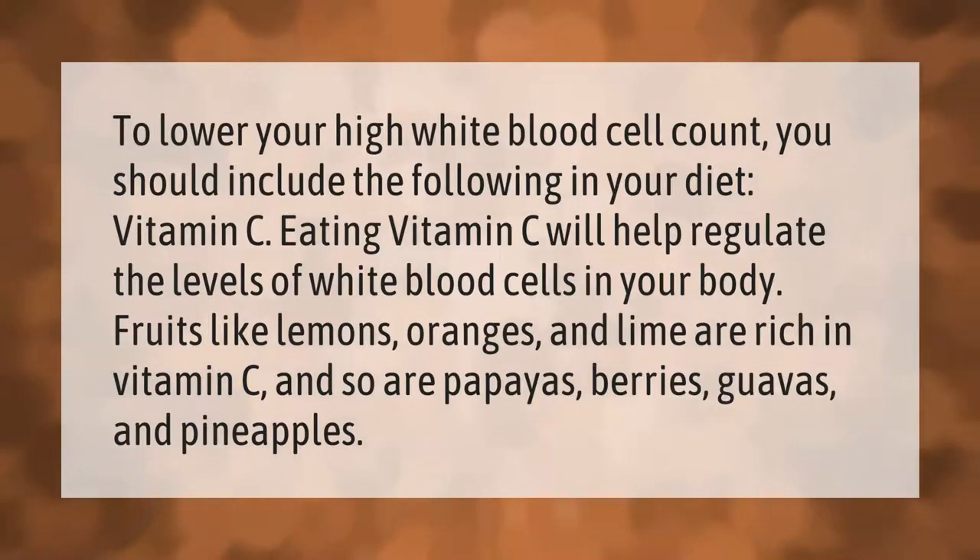To lower your high white blood cell count, you should include vitamin C in your diet. Eating vitamin C will help regulate the levels of white blood cells in your body. Fruits like lemons, oranges, and lime are rich in vitamin C, and so are papayas, berries, guavas, and pineapples.